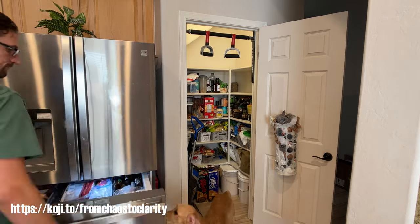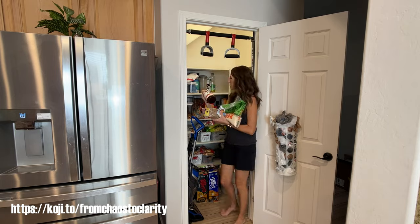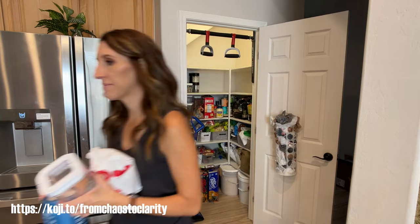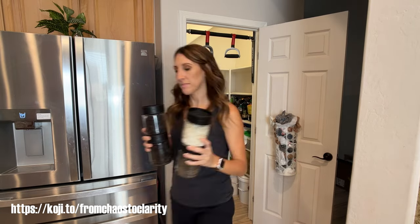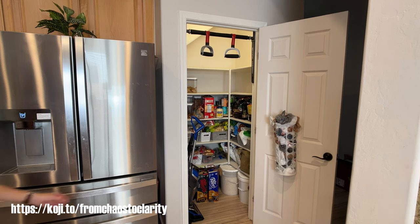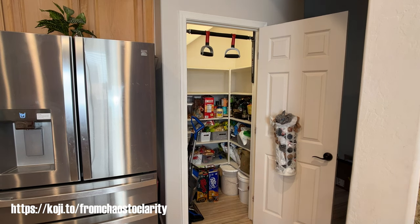It was kind of crazy because Josh and I were home, the kids were gone, and we decided, hey, why don't we just bust this out really quick? I'm sure I can just do this in a couple of hours. Yeah, no, that was not happening. I totally ran out of time this day, but at least I got everything out of there and that was good.